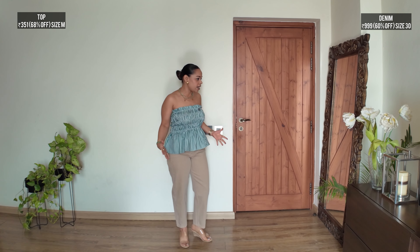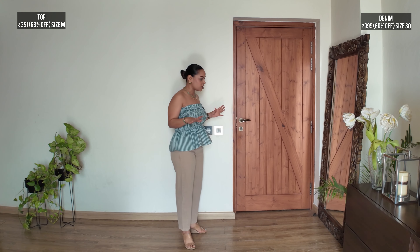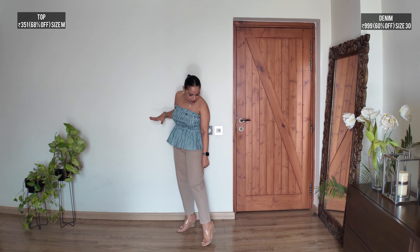Alright ladies, so this is the first look. I'm wearing a smocked detail striped top from Sassferis and I've paired it with these beautiful carrot fit jeans. It's an unusual color — I don't have this color. It's beige. It has a lovely side detailing on the bottom and it's made out of cotton which makes it a perfect summer accompaniment. It has a loose fit on the thighs and fits like a glove on top.